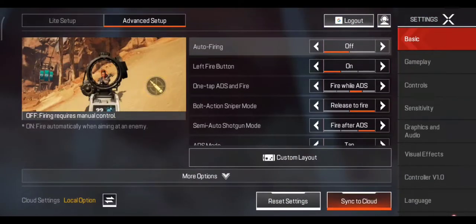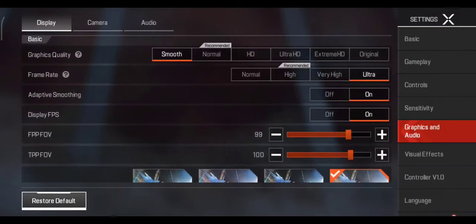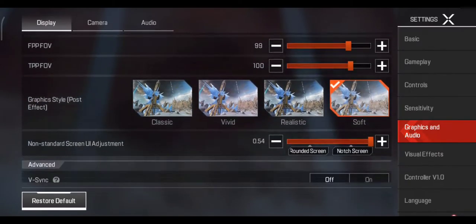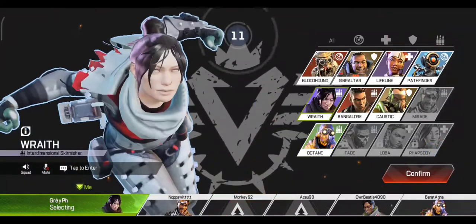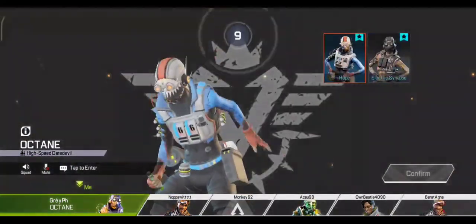Hey guys wassup. Let's try Apex Legends on my Poco X3 Pro with lowest graphics possible. Sad to say my baby can't run on high graphics, but she blows my mind that she can give stable and smooth gameplay in lowest settings.